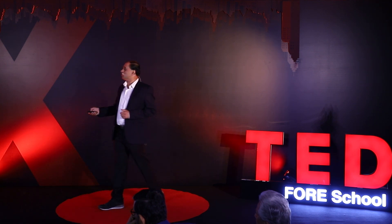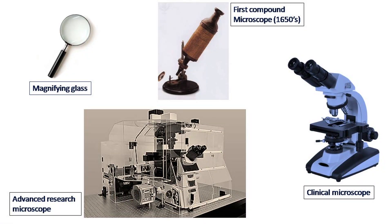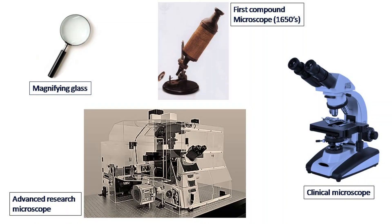How does a microscope look like? The simplest form of microscope is a magnifying glass. The magnifying glass allows us to read fine print, but it cannot see cells that are really tiny. The first compound microscope that was invented in the 17th century looked something like that. A modern version of it, which is a clinical microscope, looks something like this. If you walk into a pathologist's clinic, you will find that this is the instrument used to look at blood or urine samples.